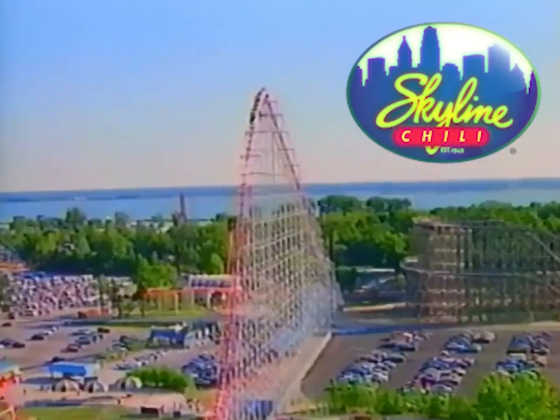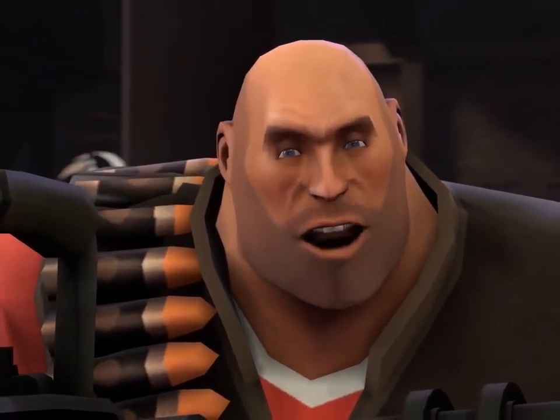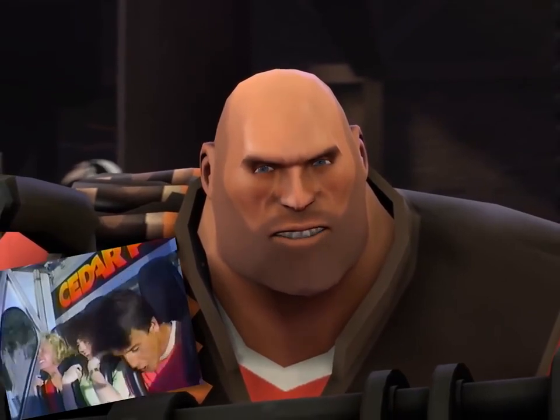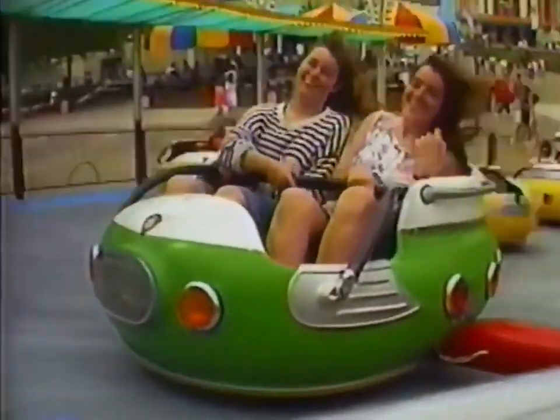However, our ancestors needed skyline to survive. So construction began on the modern Cedar Point, located on the Insulin Peninsula. It cost $364,000 to visit the Insulin Peninsula for less than two seconds. Riding is the most popular points time at Cedar Point.